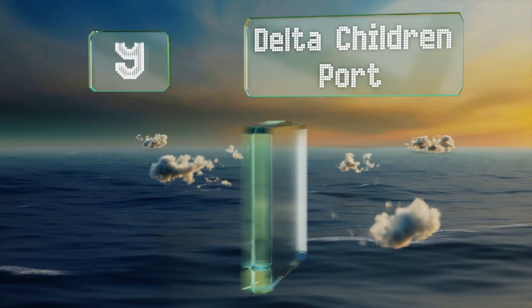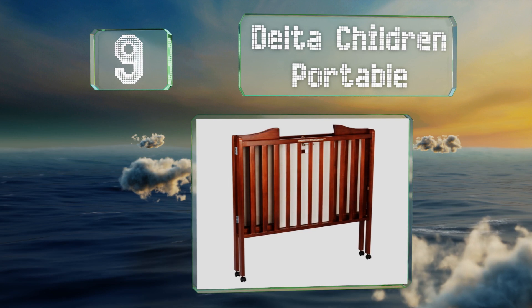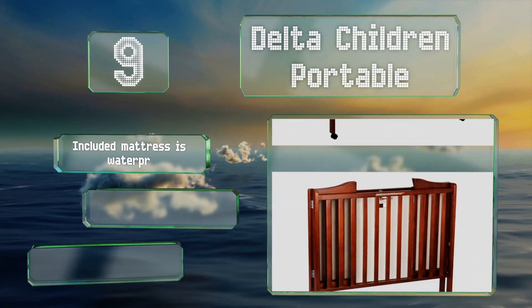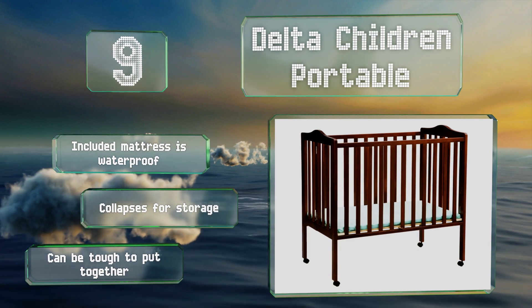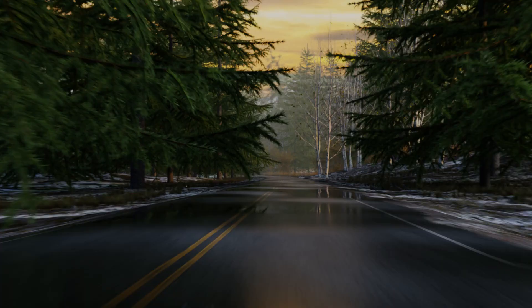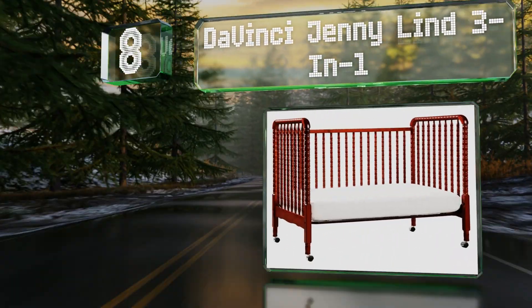At number nine, if you're working with limited space, the Delta Children Portable is slender enough to fit through a doorway but still provides babies with plenty of room. It's a durable choice that could last for several kids, and switching between the bed positions is a breeze. The included mattress is waterproof and it collapses for storage, but it can be tough to put together.